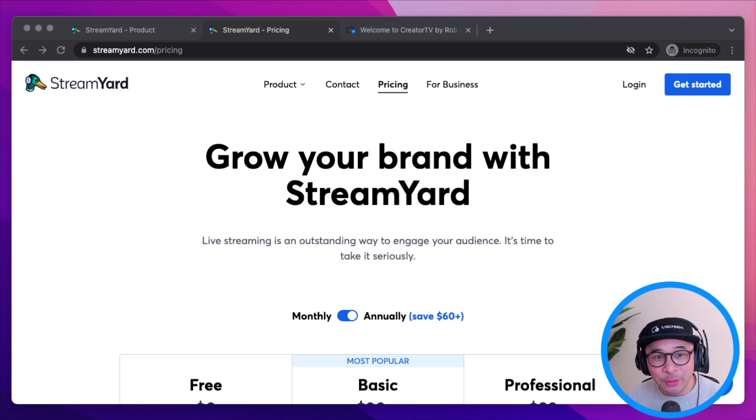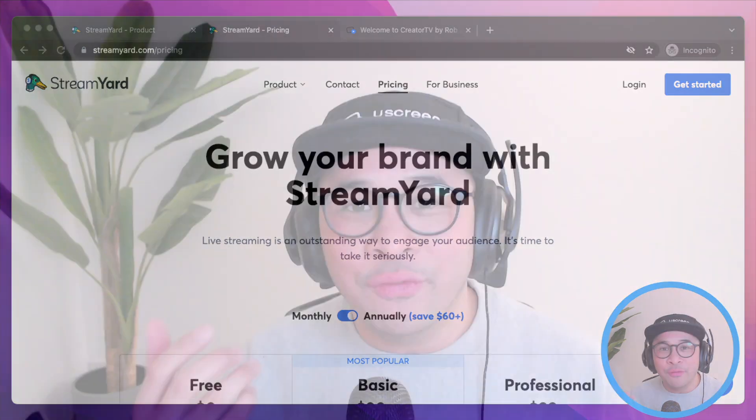The free StreamYard plan includes 20 hours of live streaming per month with StreamYard's logo as a watermark. You can still share your screen, invite up to five guests, and show your comments on screen as well.